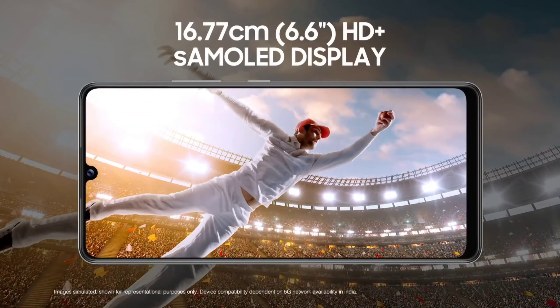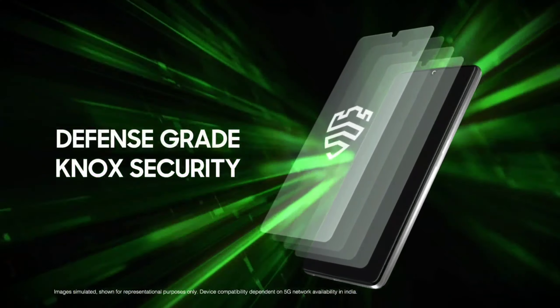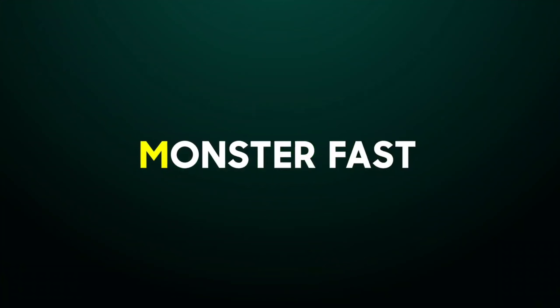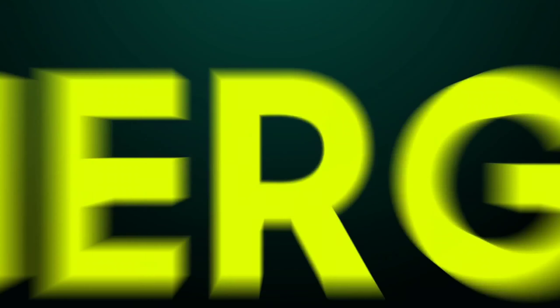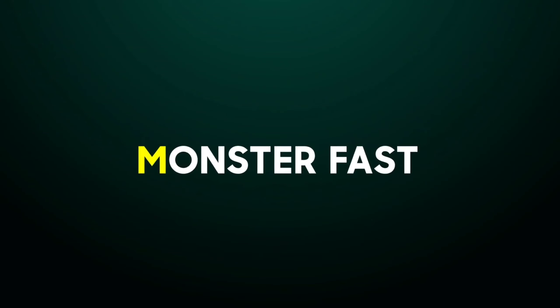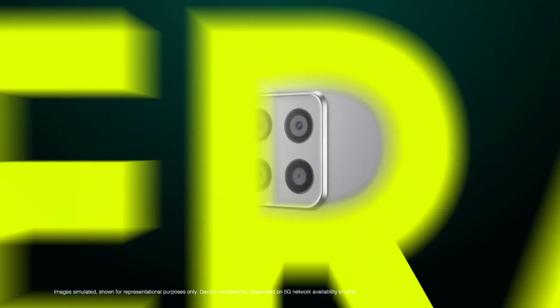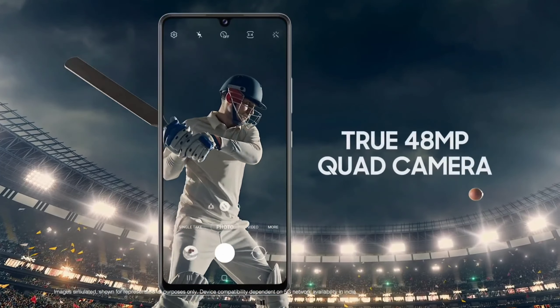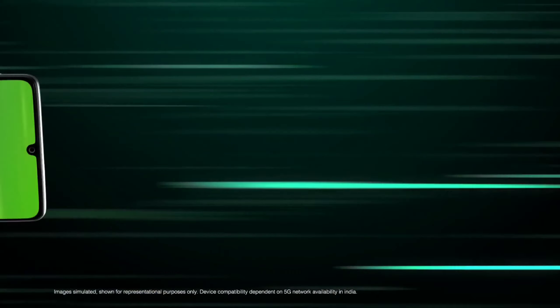I use this phone with an HD display. The Snapdragon 750G processor is on this phone. We have a Super AMOLED HD Plus display. We have a screen size of 6.6 inches.